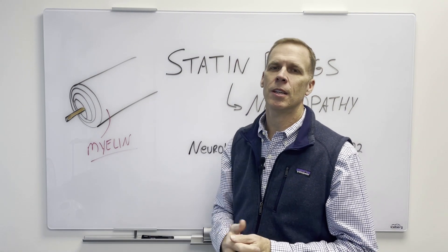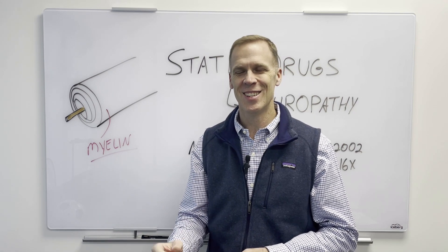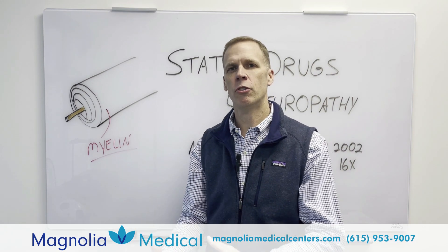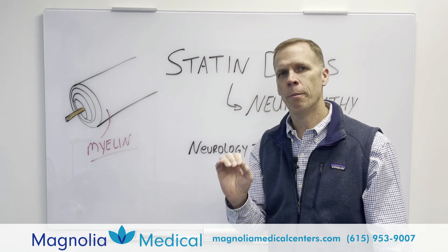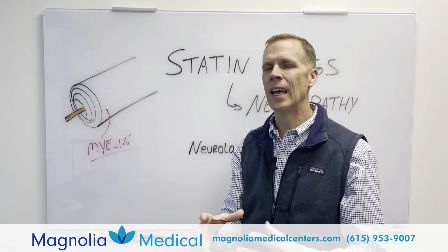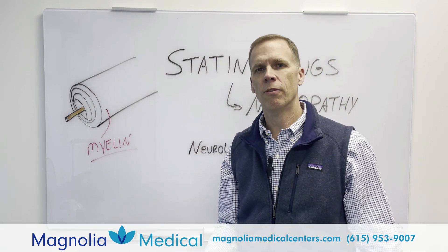I'm not here to tell you to stop taking statin medications. I'm just telling you cholesterol is not the enemy that you've been made to believe it is. You need cholesterol — 25% of all the cholesterol in your body is found in your brain and your nerves. Cholesterol is absolutely necessary. Statin medications rob your body of cholesterol, and those nerves are so sensitive. They need that covering for a reason. Statin medications can and often do increase the risk of peripheral neuropathy.